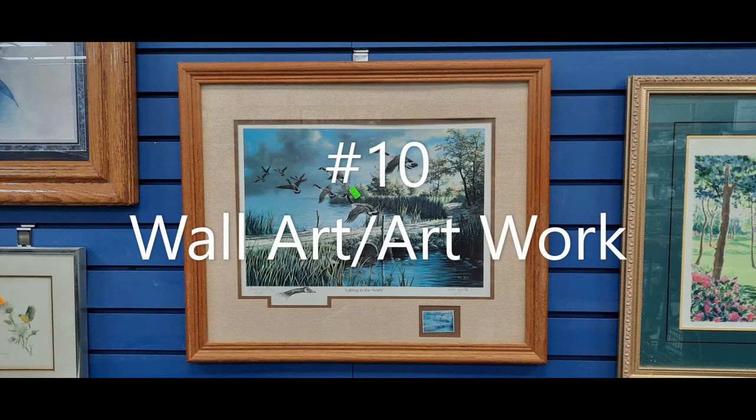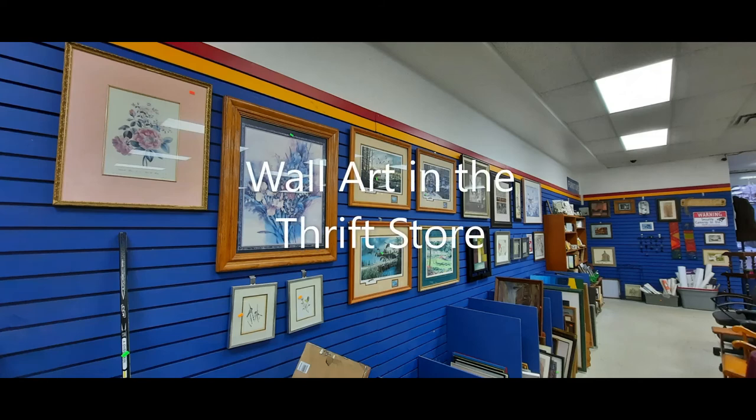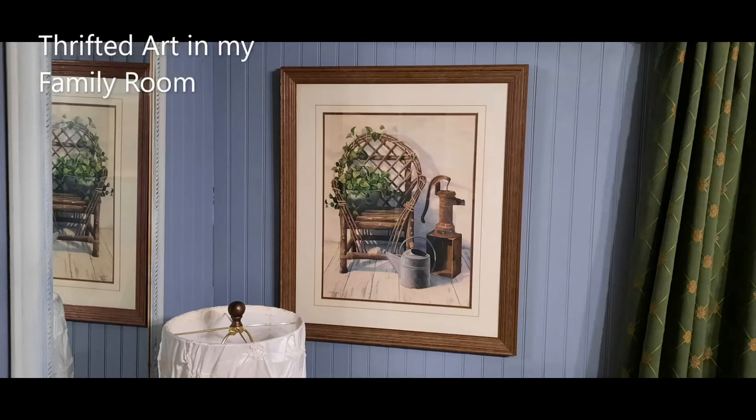Number ten is wall art. Whether we're talking about a print, a drawing, or a canvas painting, it's usually pretty pricey — unless of course you go to your thrift store. The first place I go to look for wall art is a thrift store, garage sale, or estate sale. As a certified interior decorator, even when I'm sourcing for my clients, I thrift that artwork.